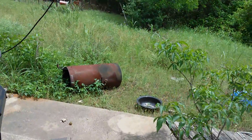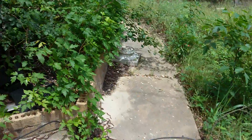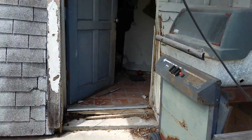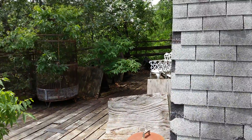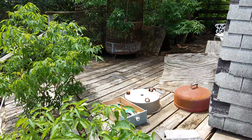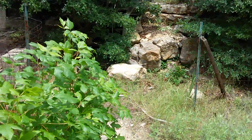I'll head back outside — this place is creeping me out. One last look downstairs and the back porch area, and now I'll head back up.